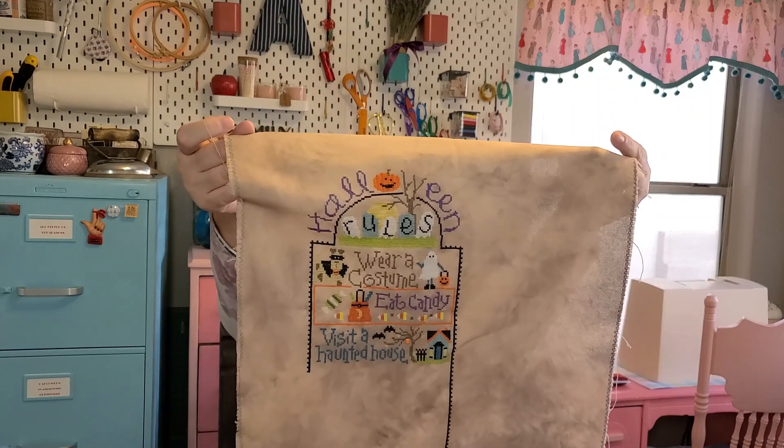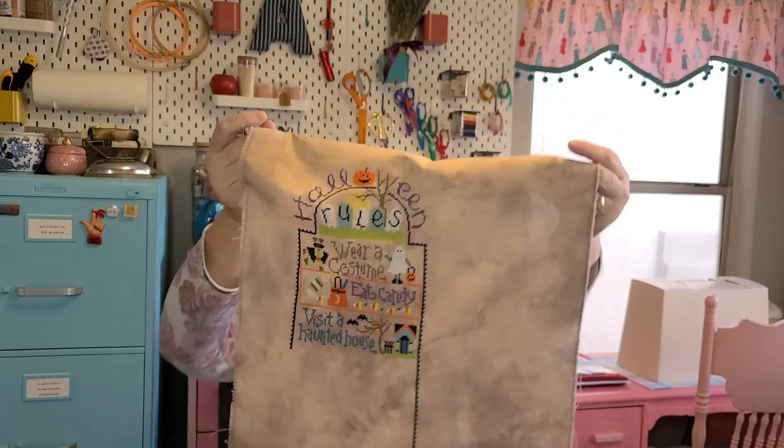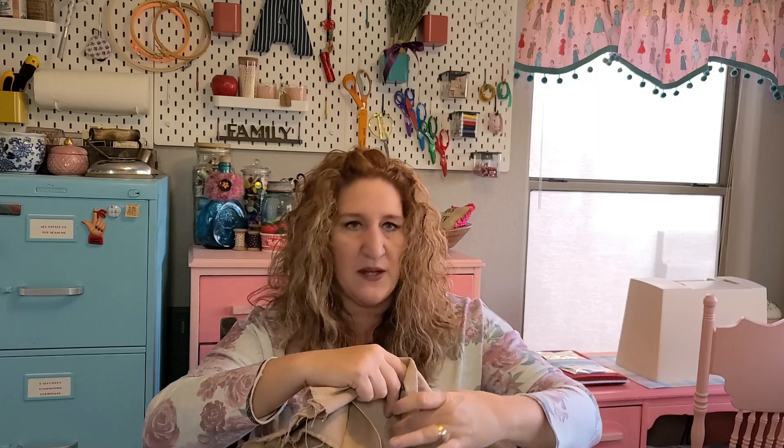Halloween Rules — I'm stitching on some 28 count that I dip-dyed with two different brown colors. It's a really fun stitch and I'm using all my own colors from my stash. I have this much done so far. I'll probably start working on it this summer to try to get it done for Halloween, so we'll see. It will definitely be brought back into my rotation this year.